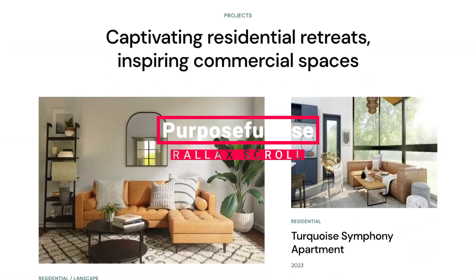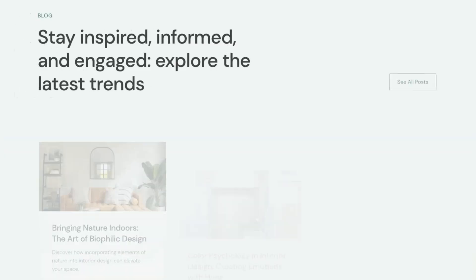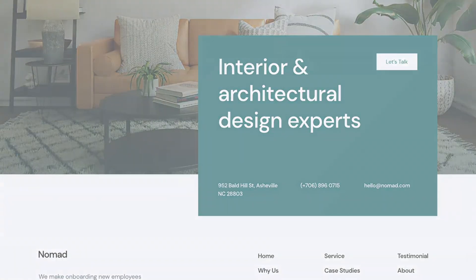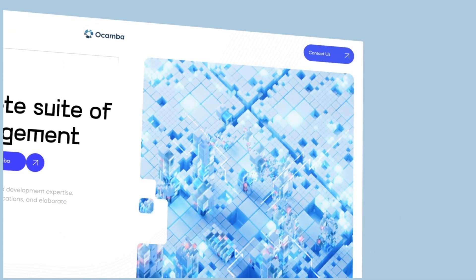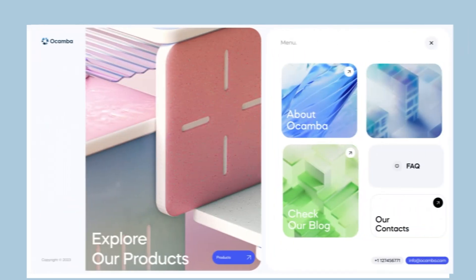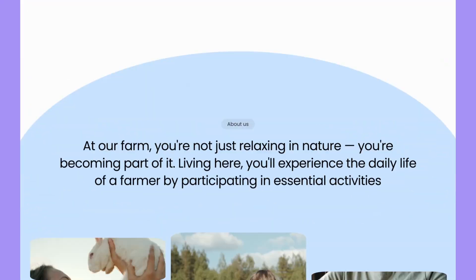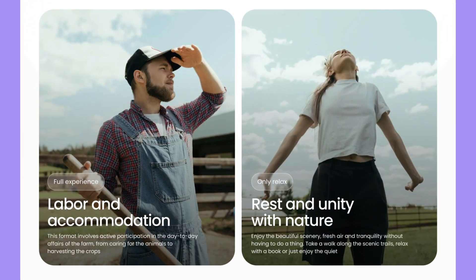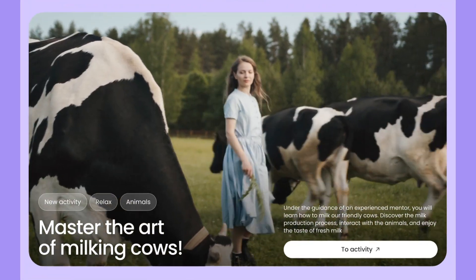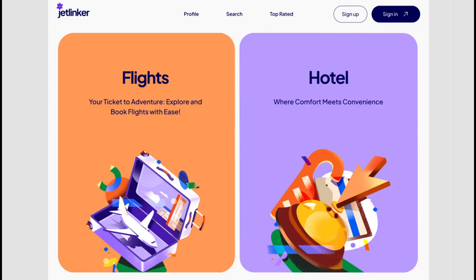Here's how to get parallax right in 2025: Use purposeful parallax effects limited to specific sections to create focal points, not distractions. Focus on performance — test load times to make sure the effect enhances rather than hinders your digital experience. Parallax scrolling brings a unique flow and rhythm to content, guiding users through a story in a way that feels effortless — a UX design trend that adds just the right amount of flair.